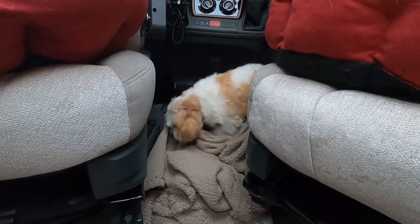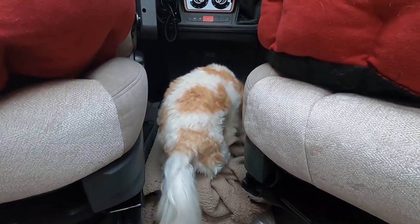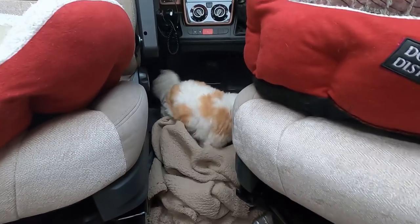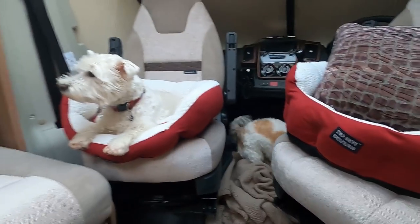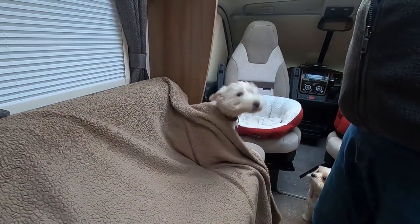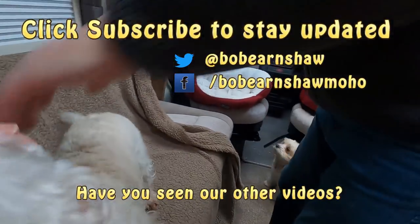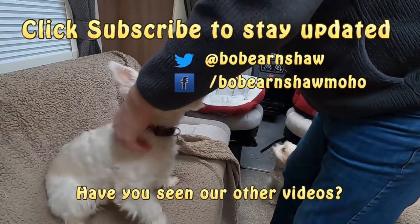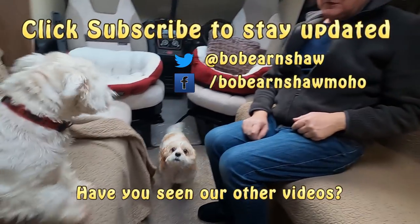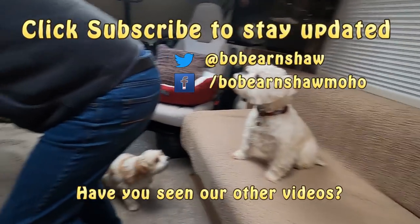Bye Tara! We need those covers, Tara - can we have them back please? That's not your bed. You're going to have a real job trying to make that. You're not being any help at all. Come on, don't get in your bed for a minute. Good animals, eh!